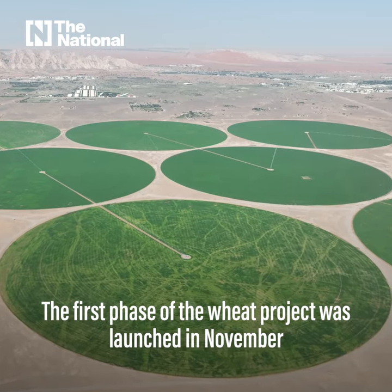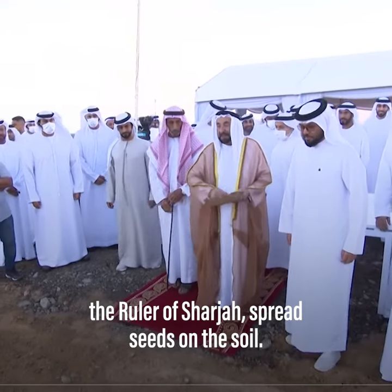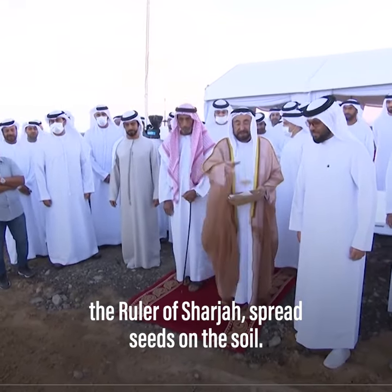The first phase of the wheat project was launched in November when Sheikh Dr. Sultan bin Mohammed Al Qasimi, the ruler of Sharjah, spread seeds on the soil.